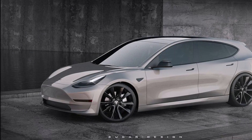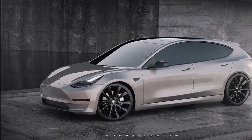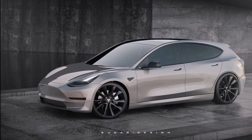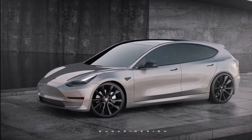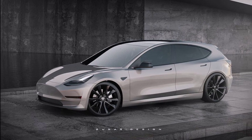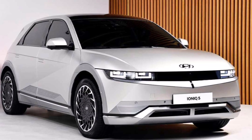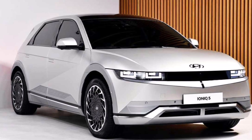The Hyundai Ioniq 5 is becoming so popular that it is inspiring renderings of a new Tesla Model 3. A Tesla Model 3 hatchback rendering goes after the Hyundai Ioniq 5. In this report I'm going to tell you more about that, as well as the strong demand for the Kia EV6.